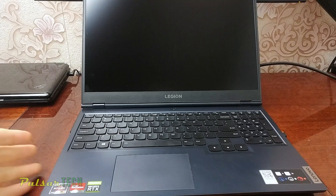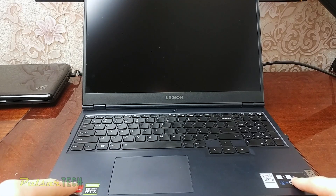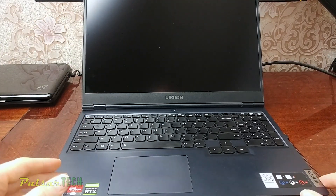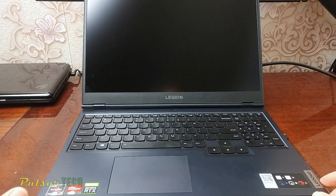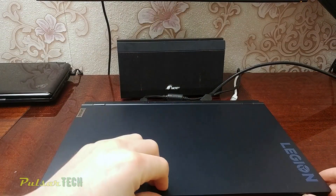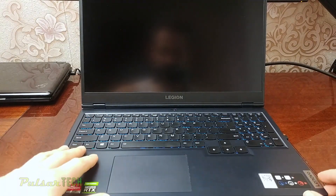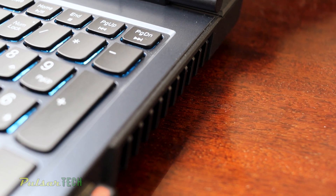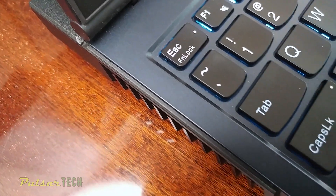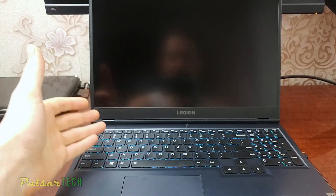Hello guys, today I have run into a little problem — my laptop has stopped working. What I mean by that: it still works but the screen doesn't work, and this has just suddenly happened. I don't know what happened because last night I turned it off, closed the lid, and it was working fine. Now this morning I opened it up, pressed the button, the backlight on the keyboard is on and you can hear the fans — so it's definitely working, but there is no display.